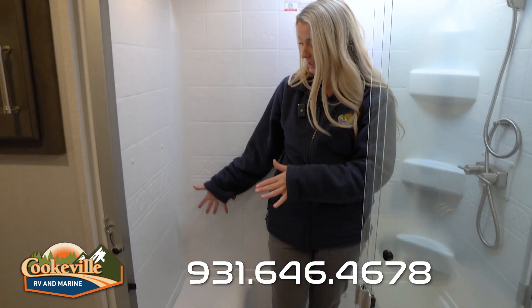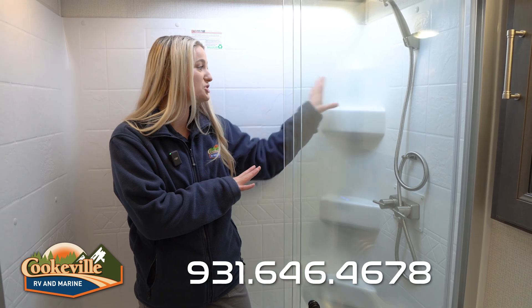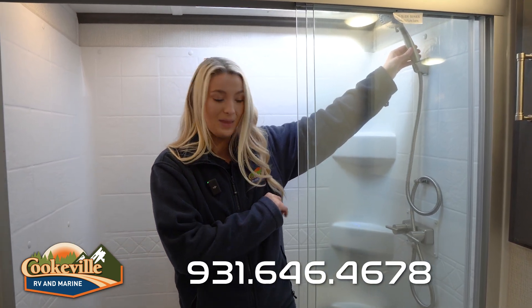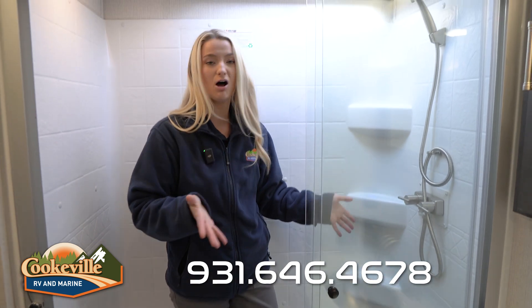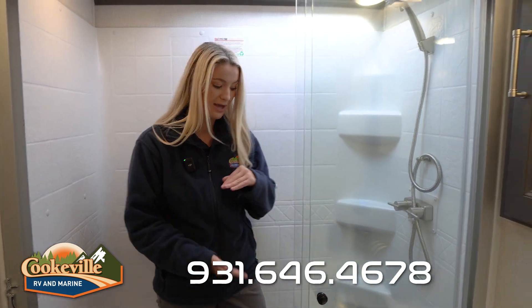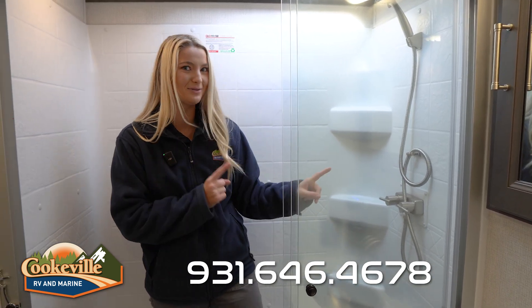The shower has a large seat on the right-hand side, built-in shelves for soaps on the left, and a detachable shower head. One thing to note — this is a deeper shower, so if water pools at the bottom, the extra depth keeps it from running out onto the floor.